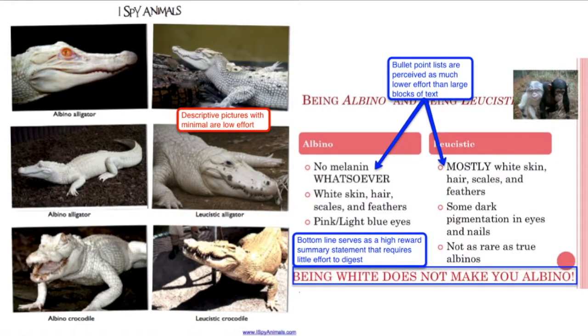The two examples above illustrate a far better effort-to-reward ratio. The poster to the left uses images that clearly demonstrate some of the key differences between albino and leucistic gators, and children enjoy activities where they can spot the differences between images. So in this example, the effort actually becomes sort of like its own reward.